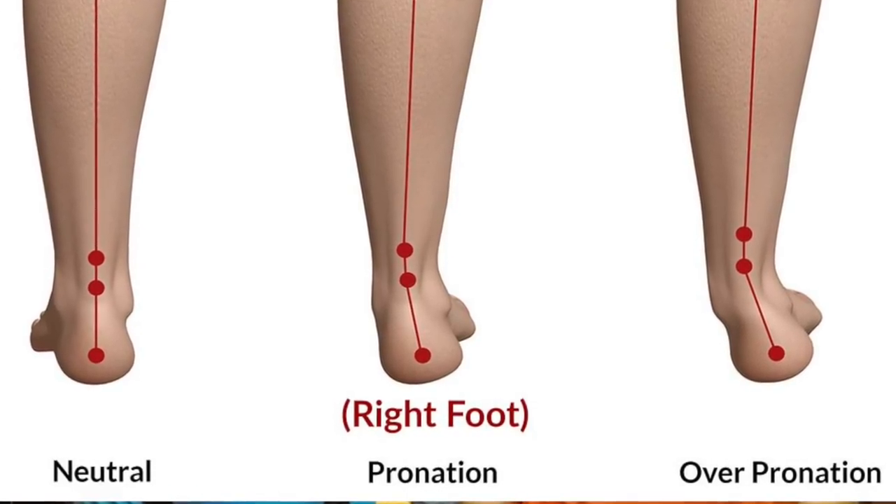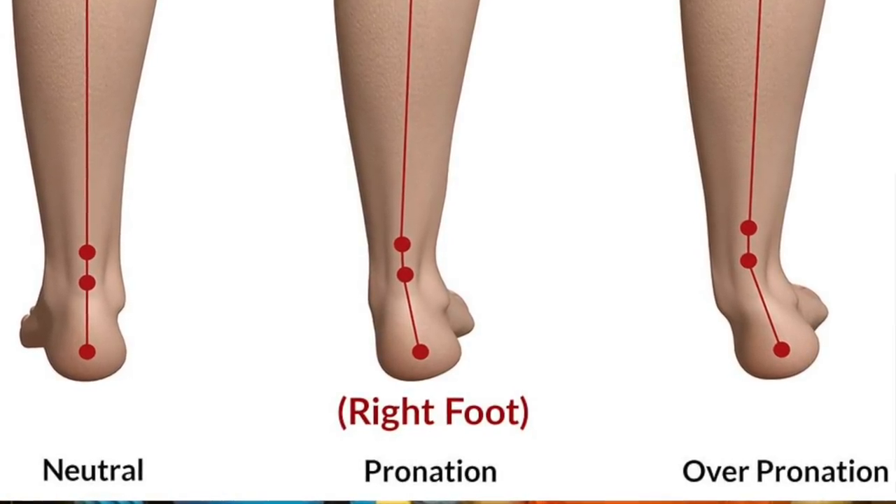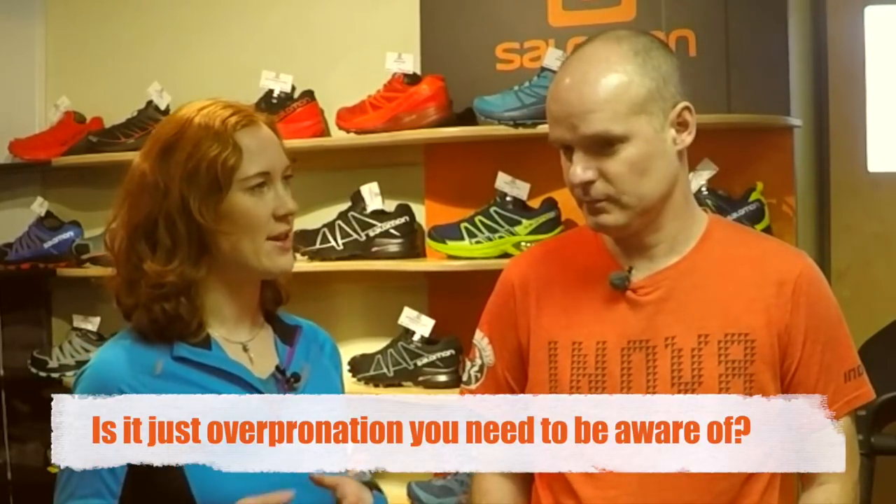It's probably maintained that there are stats suggesting it affects around 80 to 90 percent of runners, but obviously at very different levels. When we do gait analysis — like we've got set up next to us — we can see all sorts of different levels of pronation. Sometimes you want to correct that and sometimes you don't.